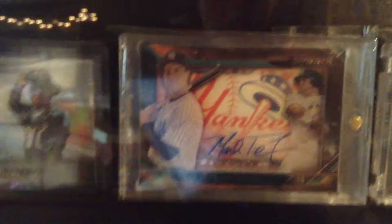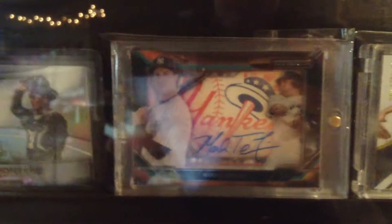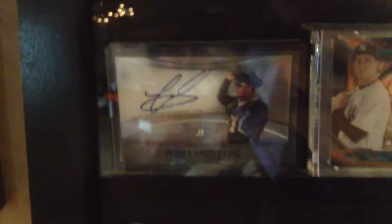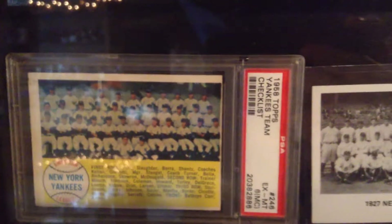Severino, Topps Strata, Mark Teixeira — that's a badass card too, thick as hell. Jesus Montero — I found Jesus! I bought that one; it is a little off-cut, but you know.